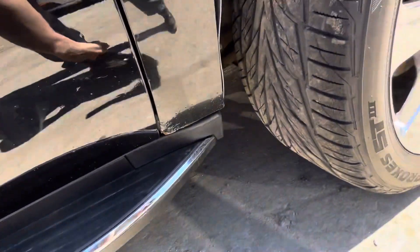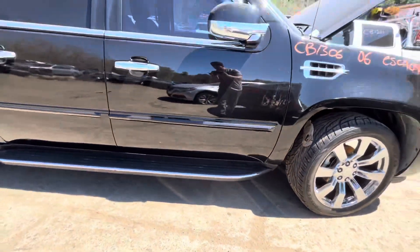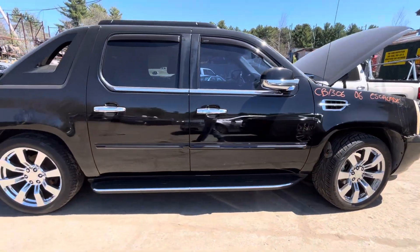Nevermind, it's running on the bottom. Front passenger looks good, rear passenger looks good.